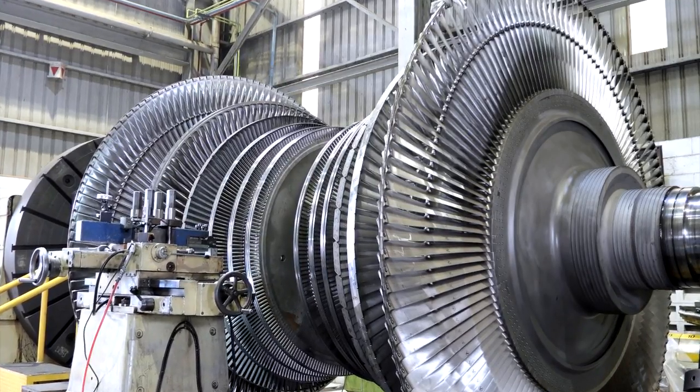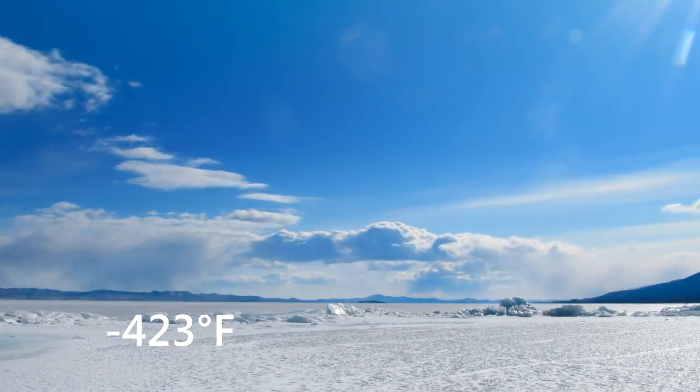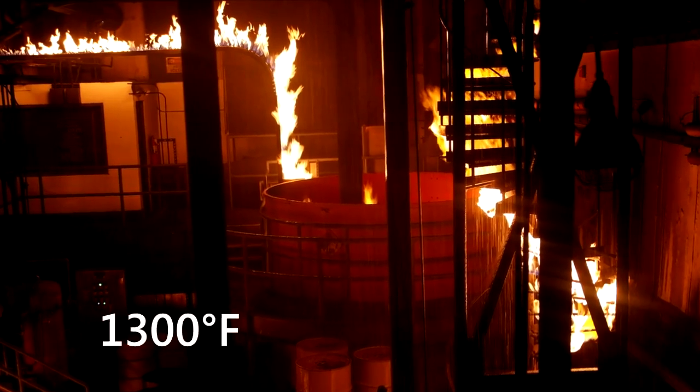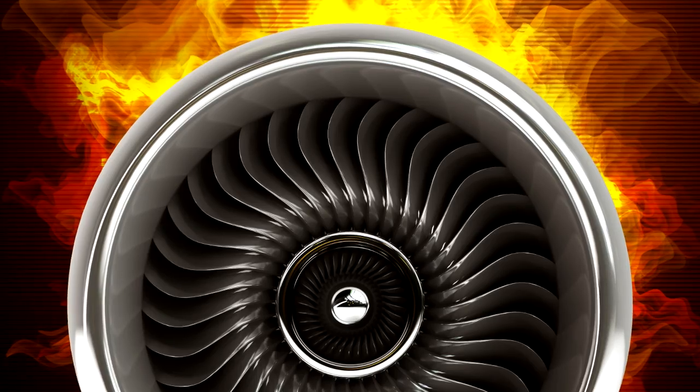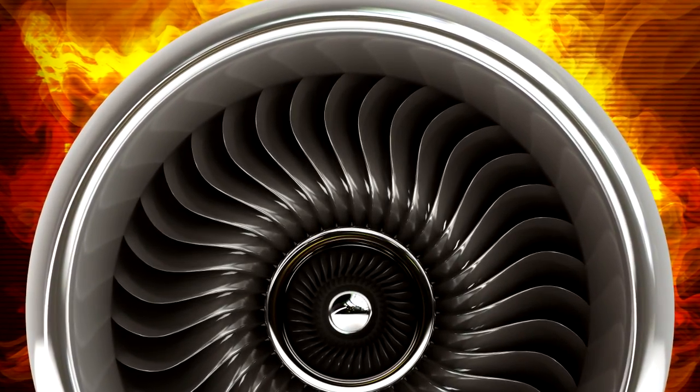Inconel 718 is a unique metal alloy that can withstand extreme temperatures from negative 423 to 1,300 degrees Fahrenheit. This alloy is age hardened, allowing it to be welded without hardening during heating and cooling.